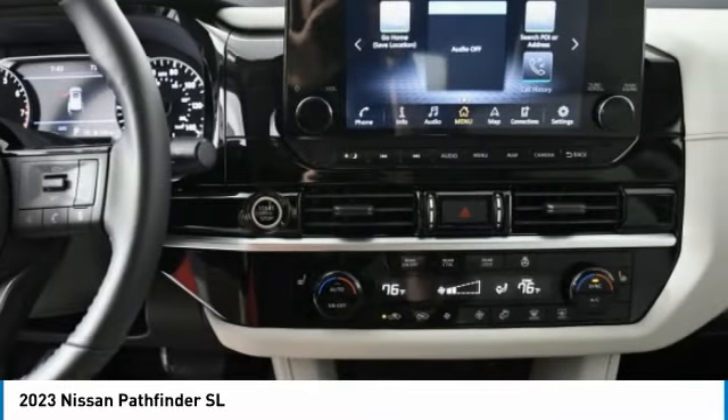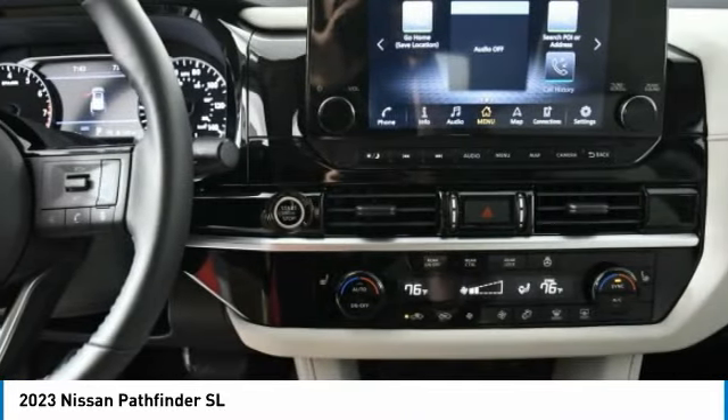Daytime running lights, integrated turn signal mirrors, remote trunk release, and LED headlights.